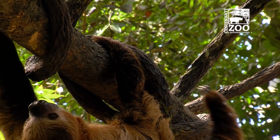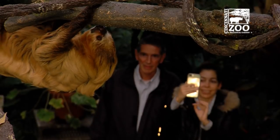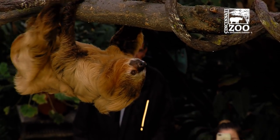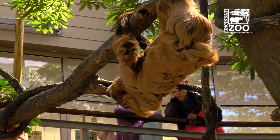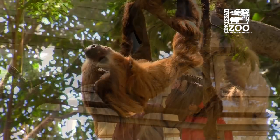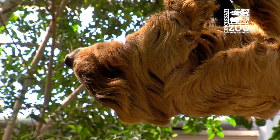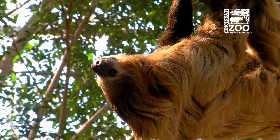We have a lot more climbing space for him. He'll be able to make a full circuit around and be able to travel across the pathway where guests are walking below him. Our whole goal here is to create a more natural exhibit for this animal and give him as much space to move around as possible.